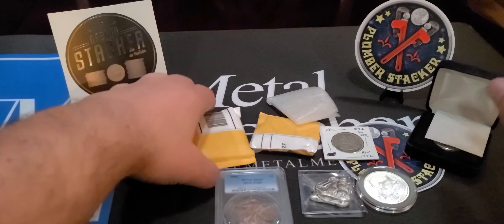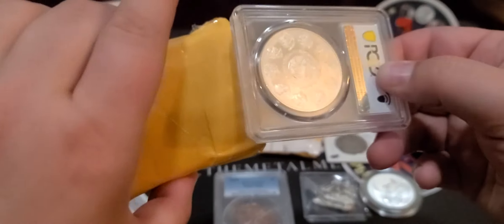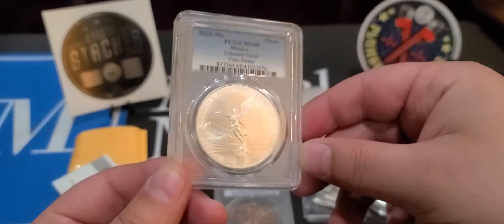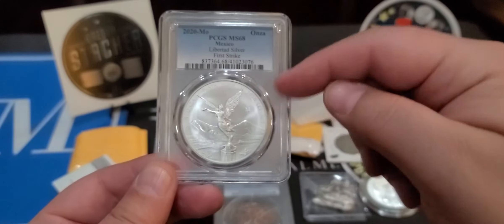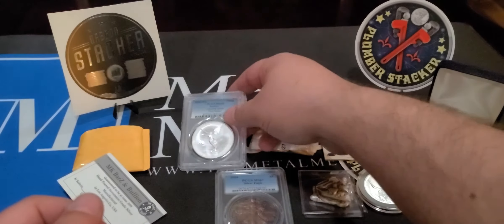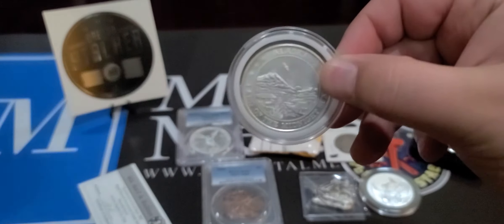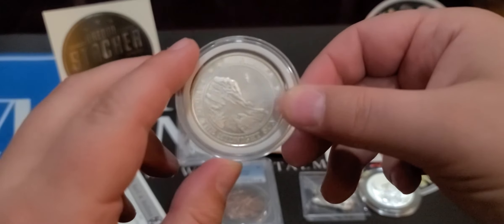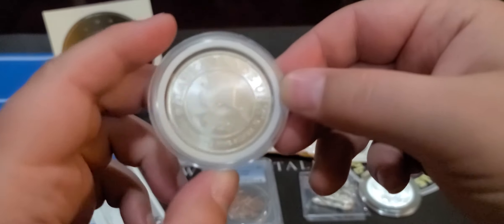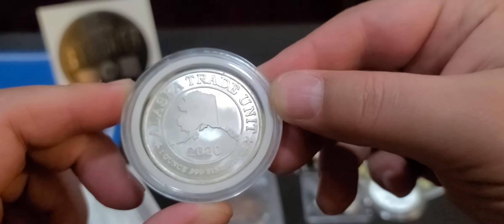Just to go back, guys, look how awesome he packages this stuff — it's so easy to pull out. Really great products. I love Libertads. He's a big Morgan guy — if you guys like Morgans and want to find them, go to Plumber Stacker. The man right now just has a thing for Morgans. It's been really cool. I really like this coin — it was interesting and neat, and I hadn't seen it. Maybe some of you out there have.